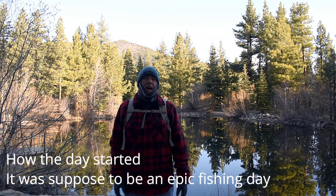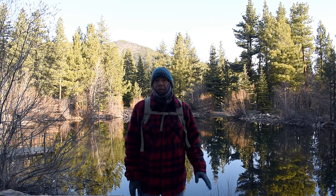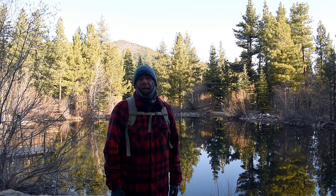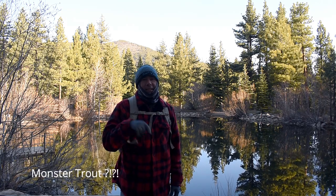Hey, good morning friends! It's that guy from Reno. Today we are at the Galena Creek Regional Park here in beautiful Reno, Nevada, just below Mount Rose. Behind me we have Marilyn's Pond, which I'll be fishing today in hopes of catching old grandad. There is a monster trout in there and it's my intent to get it today, so let's see what happens.